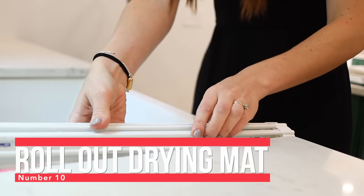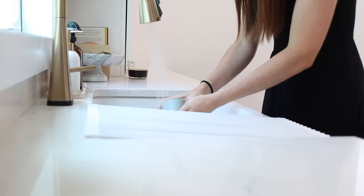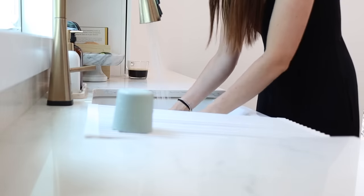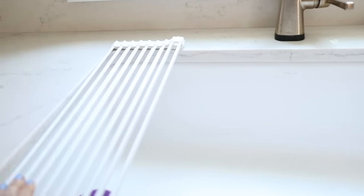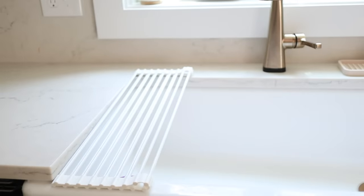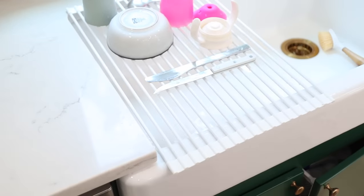Number 10 is my roll-out drying rack. This rolls out and lays on top of my sink. I love it because it allows me to have a spot to dry dishes while I'm washing them without taking up space on my counter — everything can just drip dry right down into the sink. When it's not in use I can fold it in half or roll it up so it doesn't take up a lot of space, or roll it all the way up and store it underneath the sink.